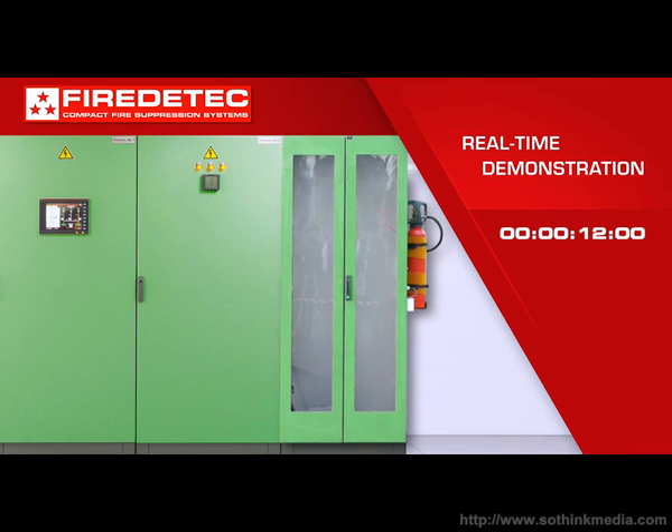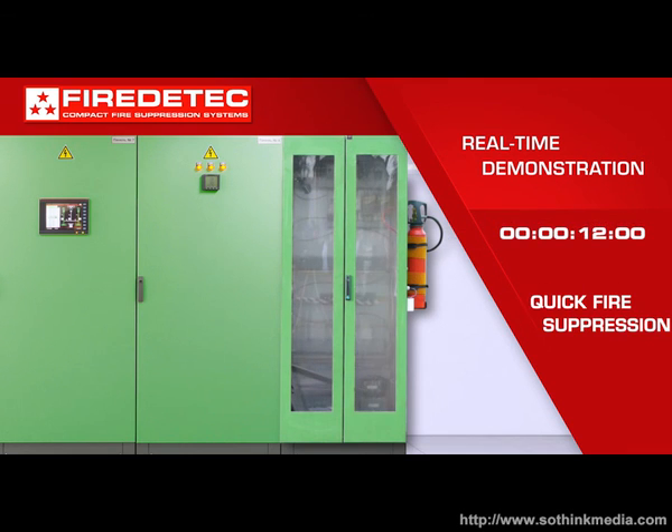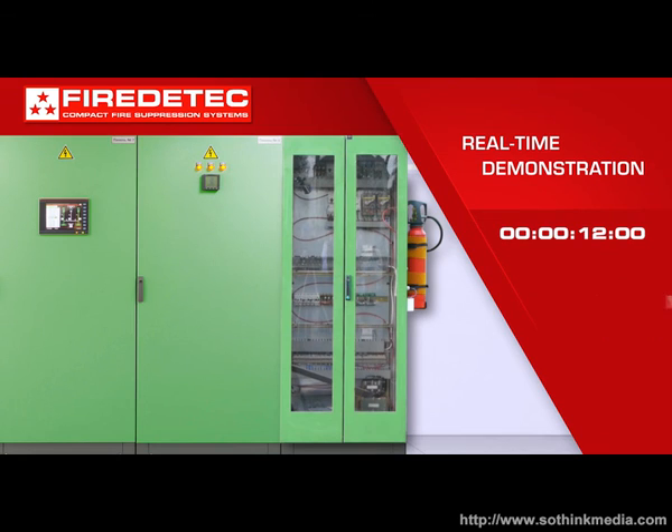the cabinet. The fire is out only 12 seconds after it started. Damage is minimal — an electrician can quickly replace the damaged components and put the equipment back in service.